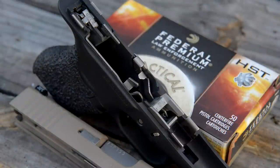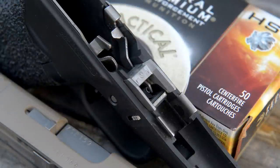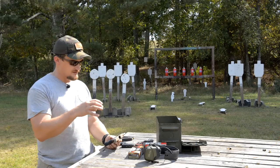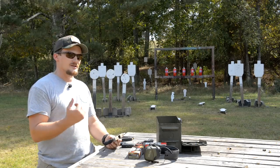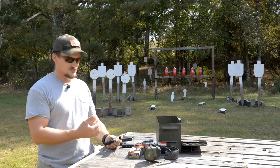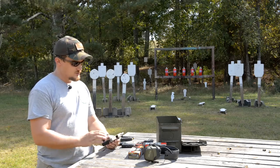This gun features an NP3 coating on all the internals — a very durable, high-quality, corrosion-resistant finish coating all the internal surfaces of the gun. It's got a Teflon finish integrated into it, so it gives a super slick surface. You don't really need any extra lubrication on the internal parts.